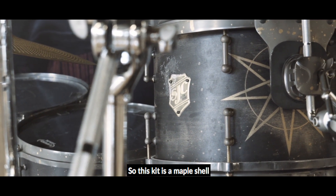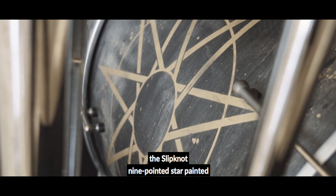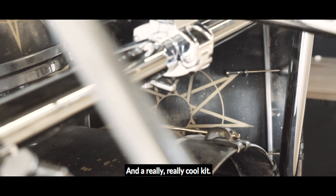This kit is maple shells with a distressed black satin stain, gold splatter, and the Slipknot nine-pointed star painted on the sides of each badge. Really, really cool kit.